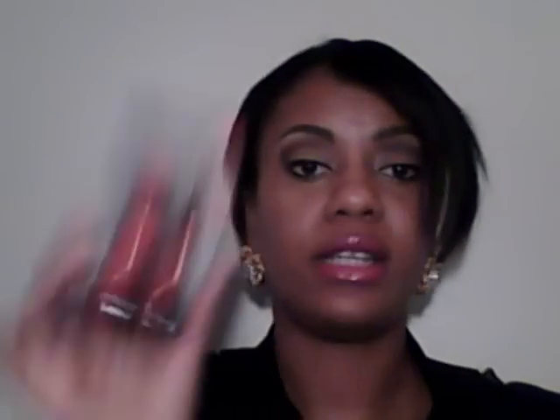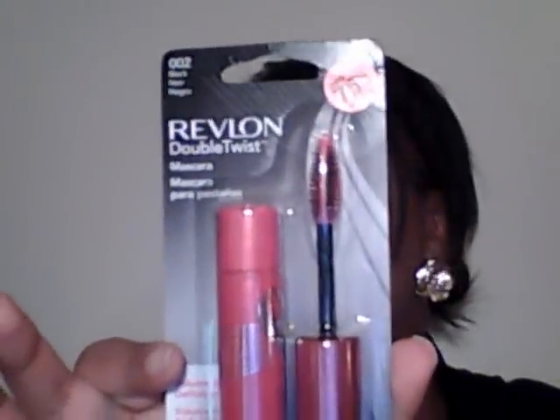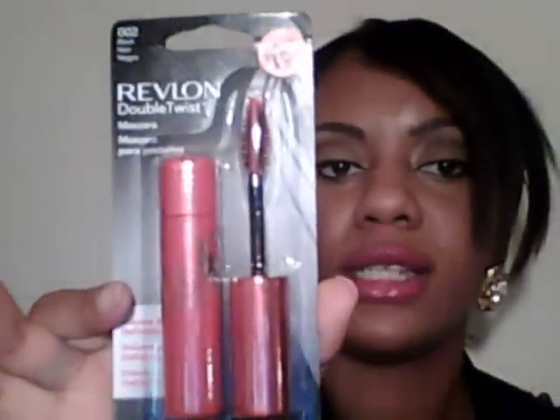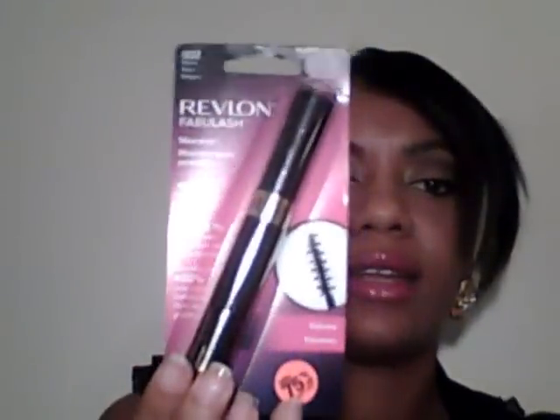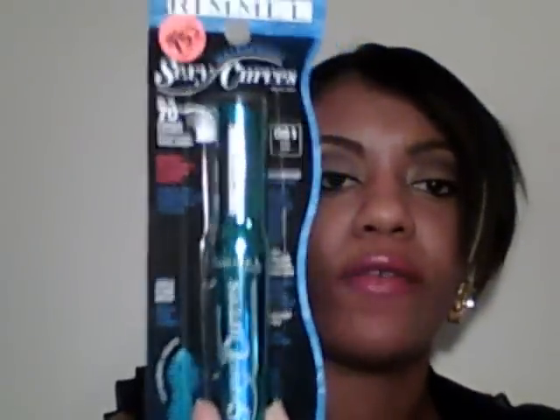I'm going to put my hair up because it's bothering me. So the first thing that I got — I went over to Revlon's, and they had mascara marked down 75% off. This rang up for $2.09 and I had a $2 off coupon, so I got each one for $0.09. I got one Revlon Double Clips for $0.09, and four Revlon Fabulous mascaras which also rang up for $2.09 — $0.09 each. I also got the Dremel Sexy Curve Mascara, which rang up at $2.45, and I had a $2 off coupon.